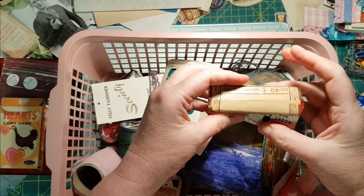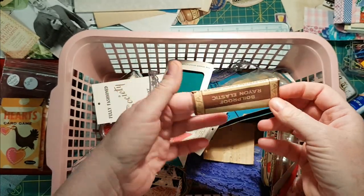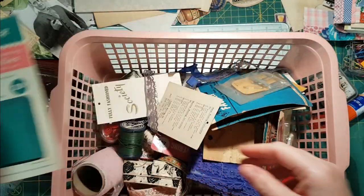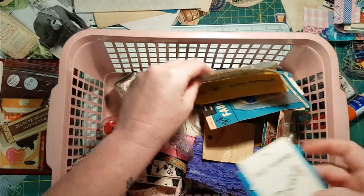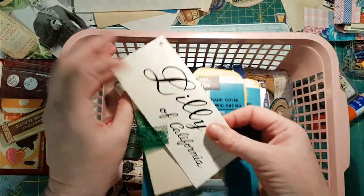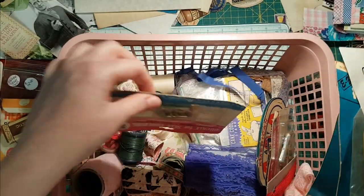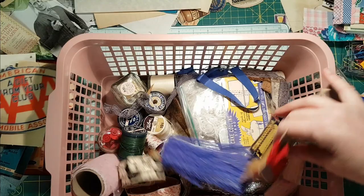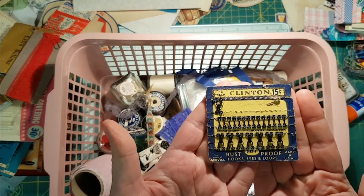Lots of notions. I thought I was going to use this — I probably will in some collage or something. This is a needle card that I can use to make some kind of pocket insert. These are tags from clothing — I got quite a few of those. There's a belt buckle, another buckle, another button envelope — cute little size — and a needle book.